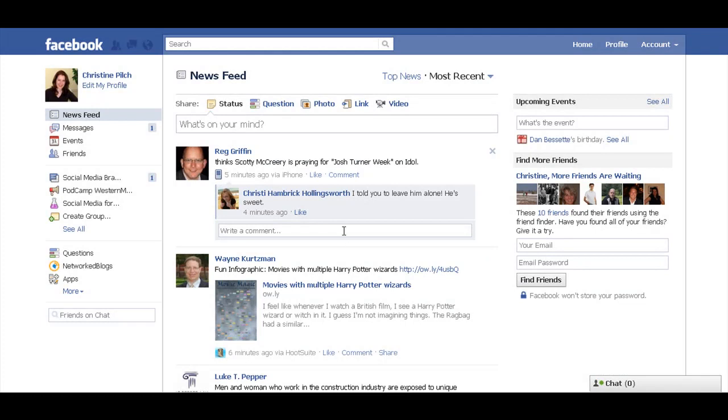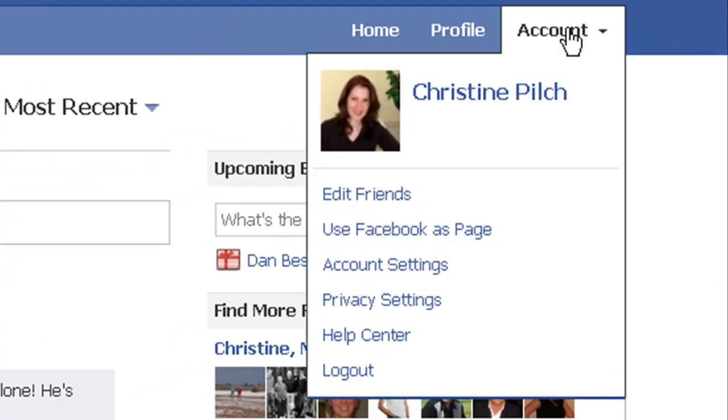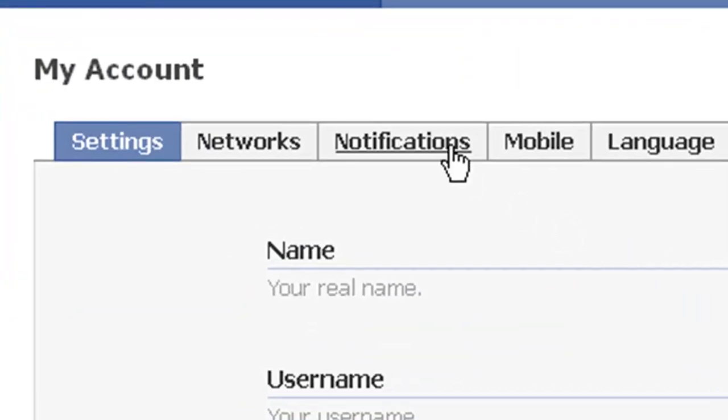The first thing I'd like to show you is how to disable the email notifications whenever somebody answers a question after you do. So simply go up to Account, Account Settings, and click over to Notifications.